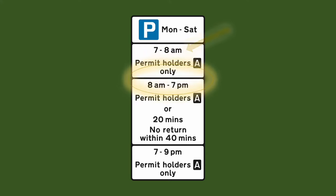In this next section the rule is that you must be a permit holder and if you're not you can park there for 20 minutes but you can't return within 40 minutes, and you can do this between the hours of 8am and 7pm. Outside of these hours you can park as long as you like.